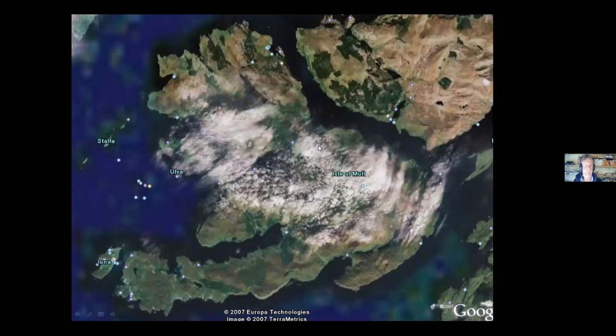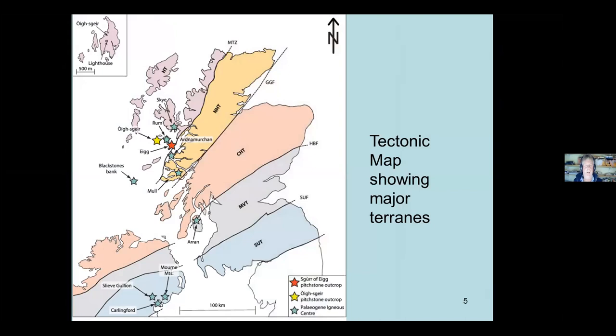This is Mull from space. We're going to start down in Iona at the bottom left and take a trip all the way around the coast. The major tectonic units: you've got the Southern Uplands Fault, the Highland Boundary Fault, the Great Glen Fault, and the famous Moine Thrust. Mull sits between basically the Moine Thrust and the Great Glen Fault. The Great Glen Fault runs through the very southeast of Mull, which is why Loch Buie, Loch Uisg and Loch Spelve are all in a line - there's a fault running through there creating those lochs.